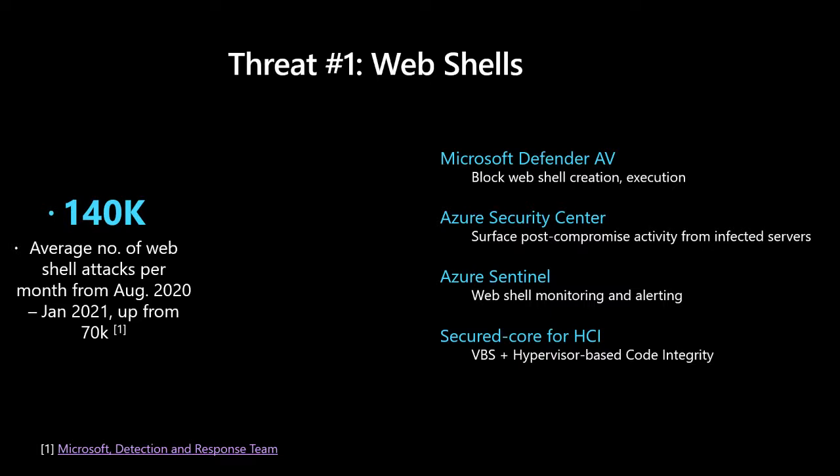On Secured Core systems, we're trying to be more proactive in enabling mitigations. One key capability is virtualization-based security and hypervisor-based code integrity. These enhance the security of the OS kernel and make it harder for certain exploits to take over the system. That mitigates the impact of someone having access via a web shell — they can't do as much damage.